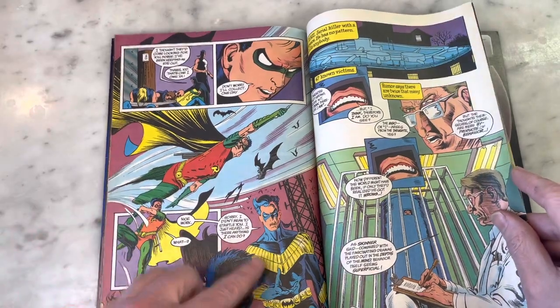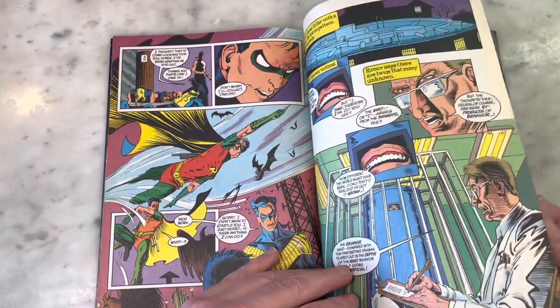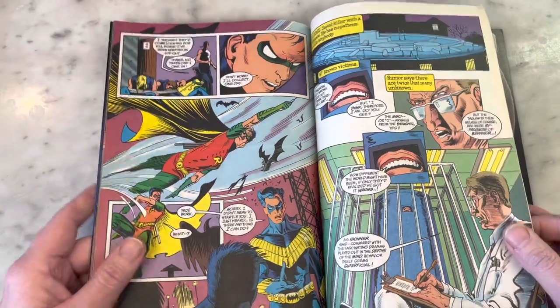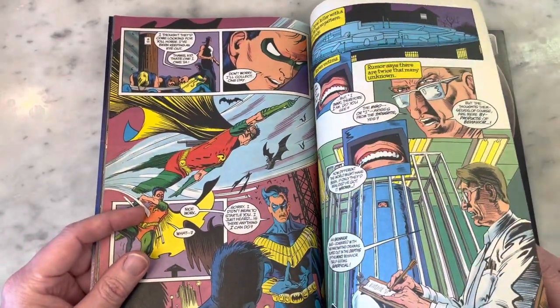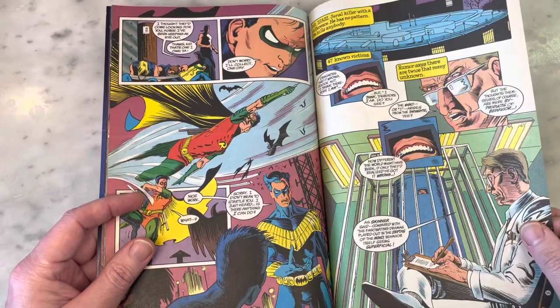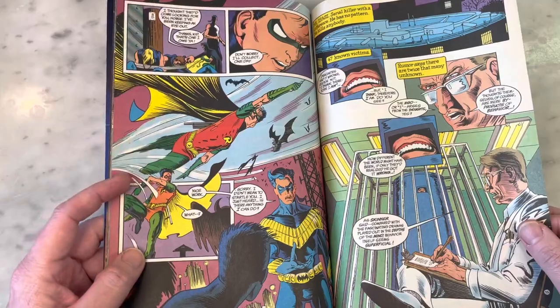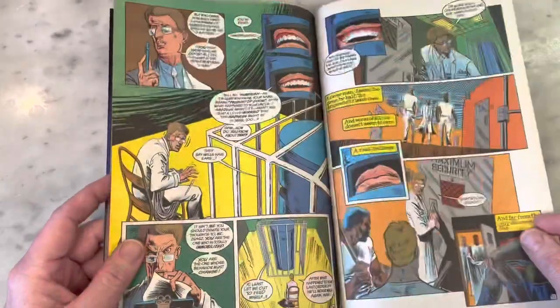Nightwing was sporting his little ponytail and a slightly more updated version of his disco Nightwing costume. I guess he went from disco Nightwing to boy band Nightwing. I don't really feel that way — don't get mad at me, guys, I'm sorry.